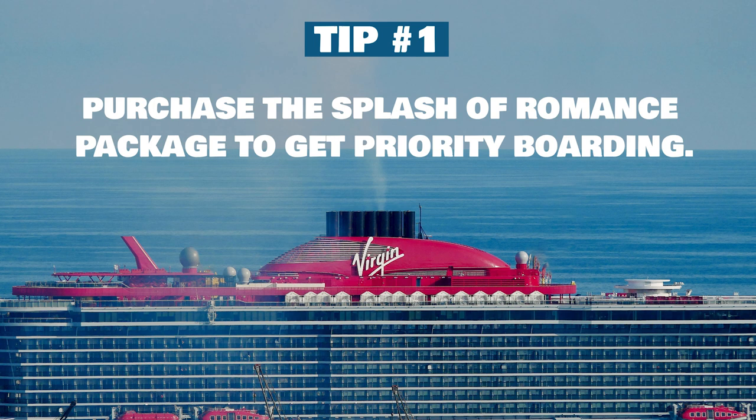Let's start with embarkation. The Scarlet Lady is now assigning boarding times and they are enforcing those times, so I wouldn't arrive any earlier than your assigned time. However, if you want to be among the first passengers on board, consider purchasing the Splash of Romance package. As part of this package, you will get priority boarding — you'll board right after the suite guests. This $200 package is limited to 75 staterooms, so you should try to get it as soon as possible.